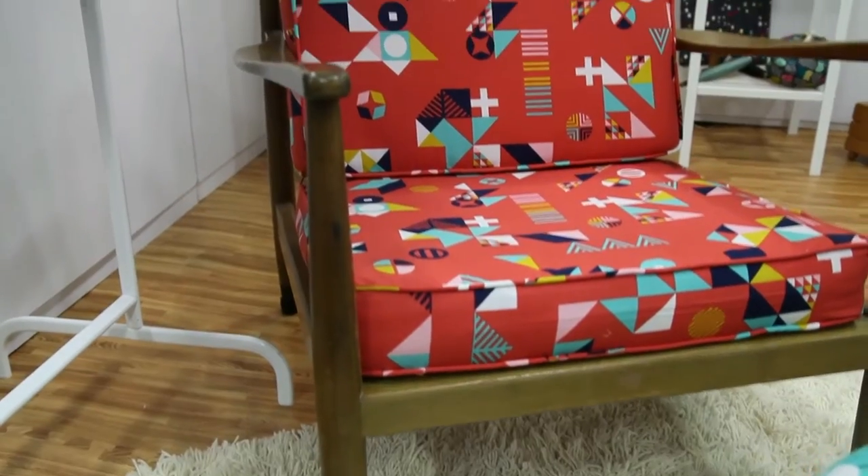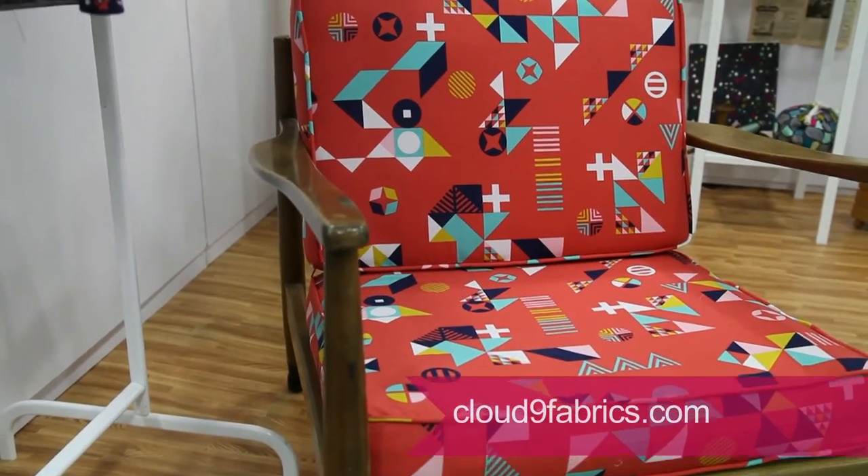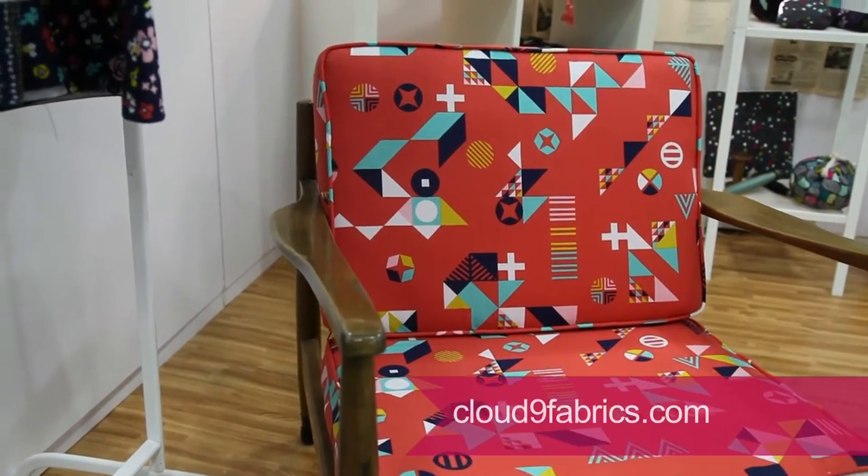I think this is the first time Cloud9 is doing Voile, in fact. They have another collection coming out as well. I'm here promoting this collection and also my first collection with them, Suru. There's a darling chair here done in Suru, the first collection. Thanks so much for joining us — thank you for stopping by.